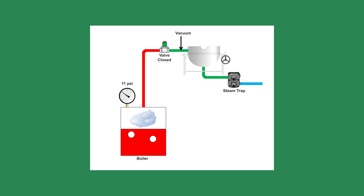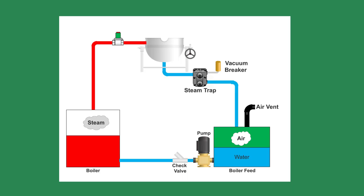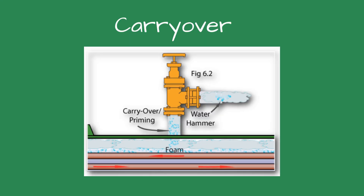We went to a local supplier and picked one up. After installing the vacuum breaker and adjusting the water treatment to the proper levels, the system ran great. Pete informed me on my next visit that the brewing time and chemical usage had dropped significantly.